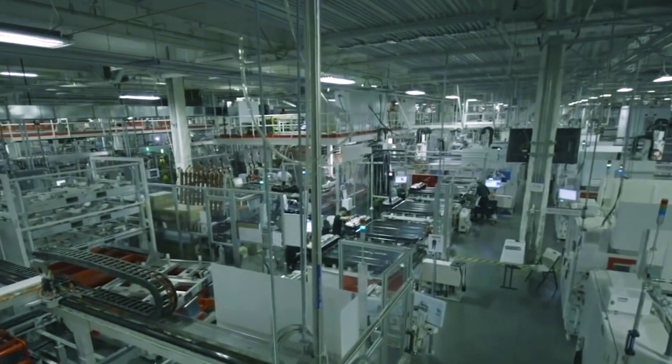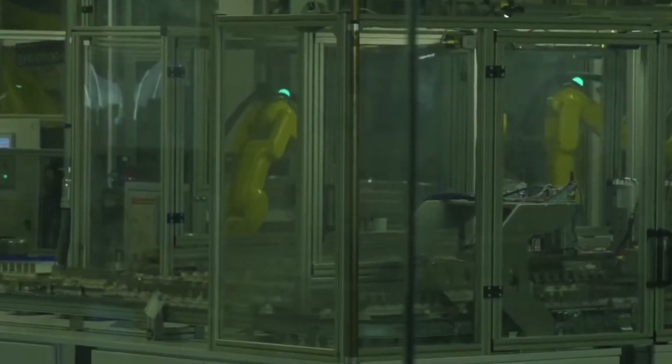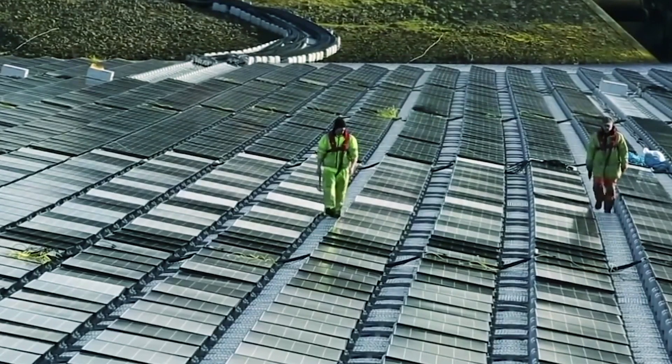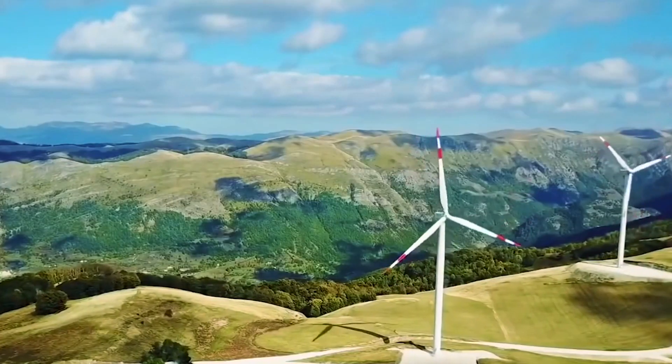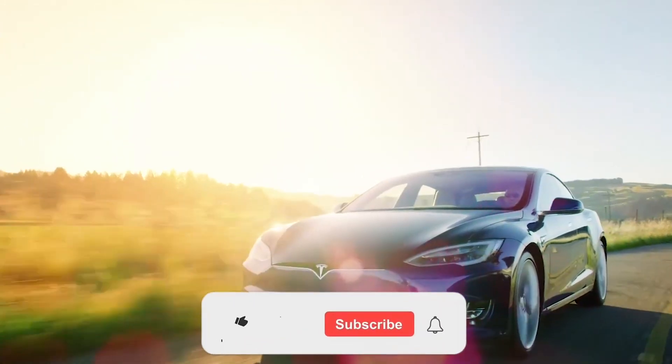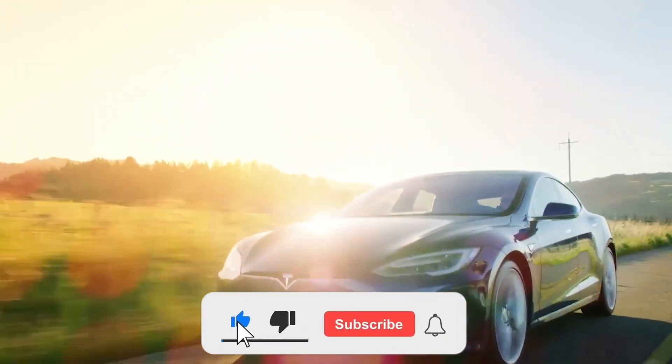And that's how over 100,000 tons of EV batteries are recycled, turning old, worn-out power packs into brand new materials for the next generation of electric cars. Which part of the process surprised you the most? Let us know in the comments below. If you enjoyed this behind-the-scenes look, be sure to like, subscribe, and stay tuned for more fascinating factory processes.